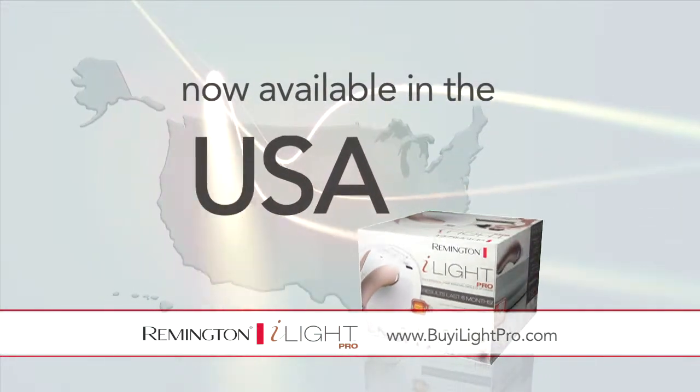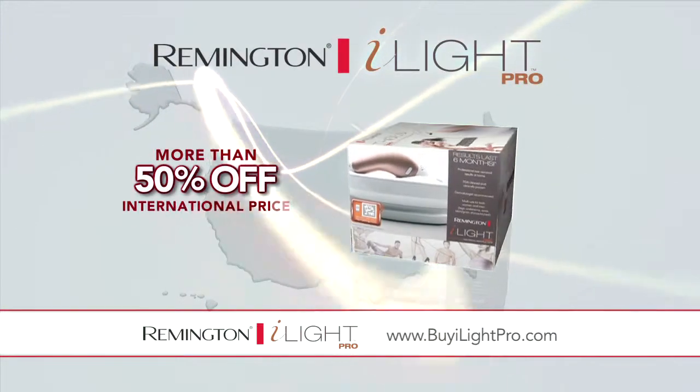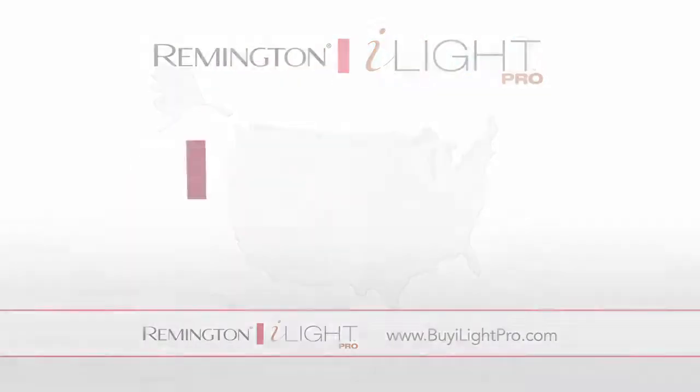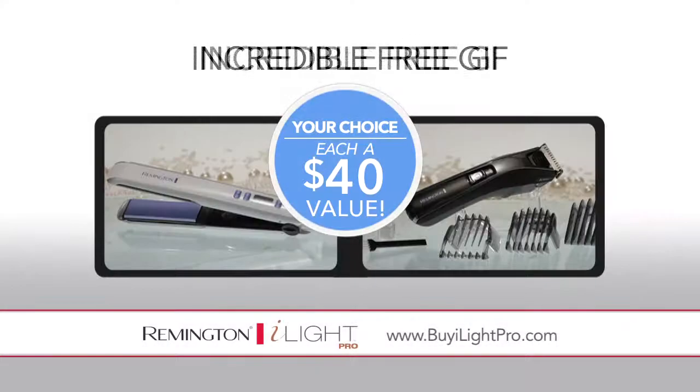Now the iLight Pro is available in the U.S. Go to buyiLightPro.com today to order yours at more than 50% off the international price. Plus, exclusively at buyiLightPro.com, you get your choice of an incredible free gift.